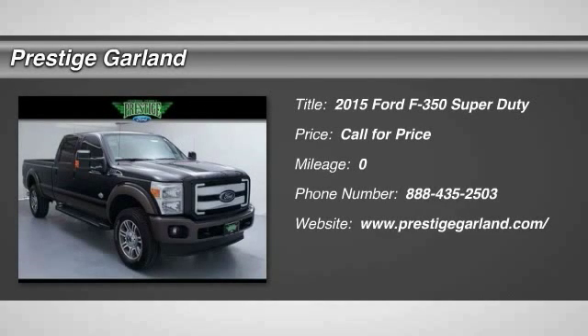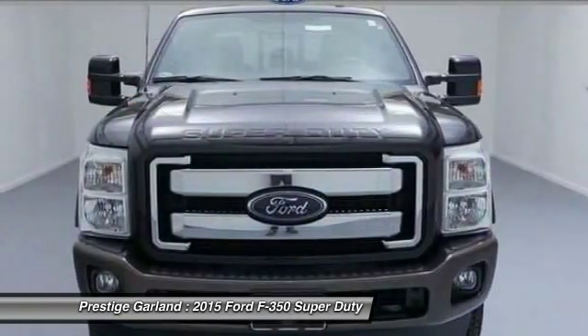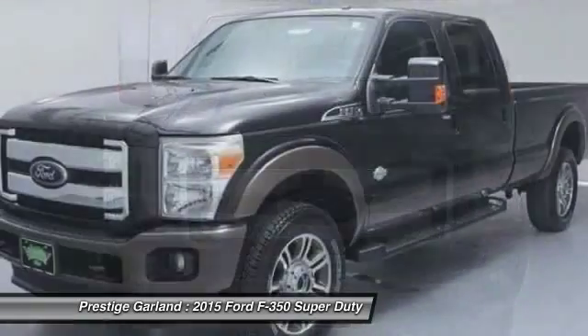The 2015 Ford F-350 Super Duty — head-to-head fuel efficiency, head-to-head towing, head-to-head torque. Ford F-350 Super Duty.